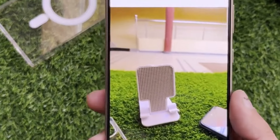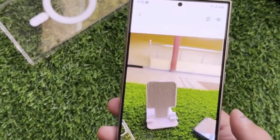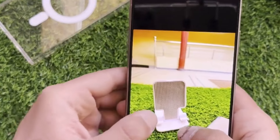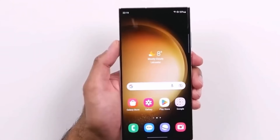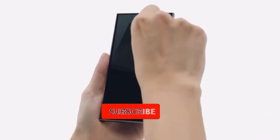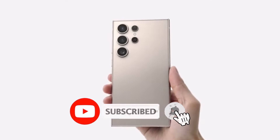And that's a wrap for today's video. What are your thoughts on the rumored features of the Galaxy S25 Ultra? Are you excited, or do you think Samsung could surprise us with something even better? Let me know in the comments below. Don't forget to like, share, and subscribe for more tech updates. Until next time, peace out.